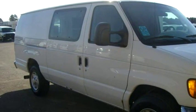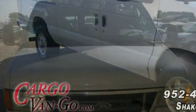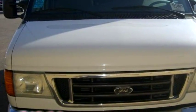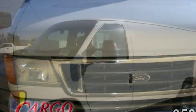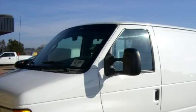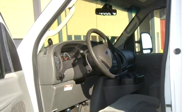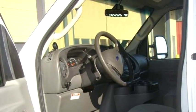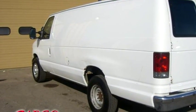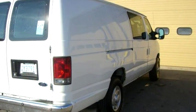Cargo Vanco proudly presents this 2007 Ford E350 Extended Cargo Van, stock number A67173. The body style is Cargo Van. It has 3 doors. Transmission is automatic. Drivetrain is rear wheel drive. Exterior color is white, interior color is gray. It has an 8-cylinder engine, size is Powerstroke 6.0L Diesel.